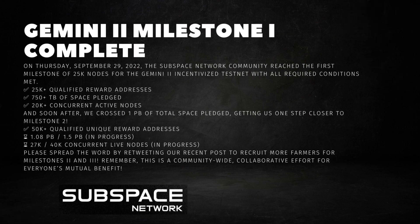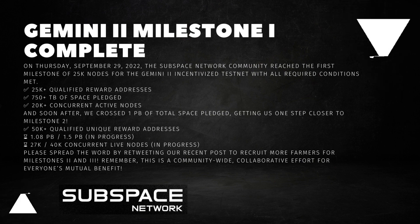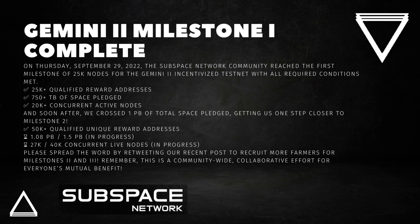On Thursday, September 29, 2022, the Subspace Network community reached the first milestone of 25,000 nodes for the Gemini 2 incentivized testnet, with all required conditions met: 25,000-plus qualified reward addresses, 750,000-plus terabytes of space pledged, and 20,000-plus concurrent active nodes.